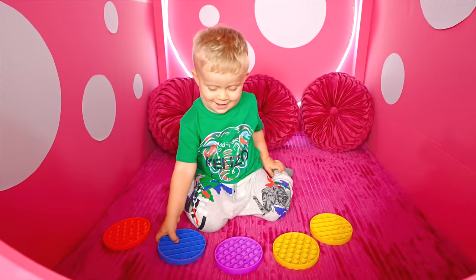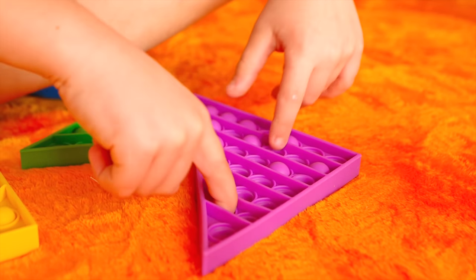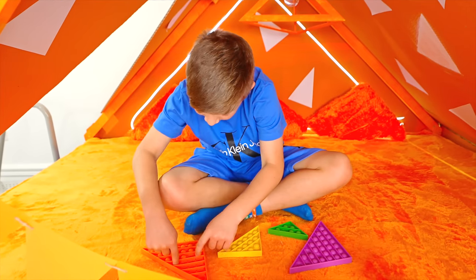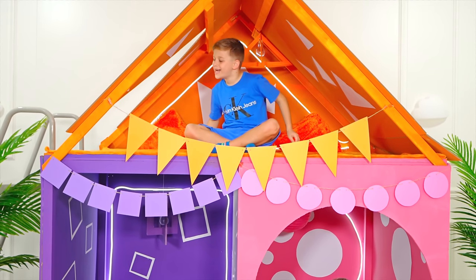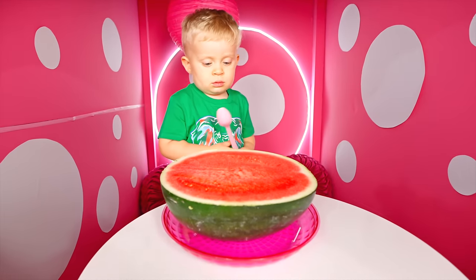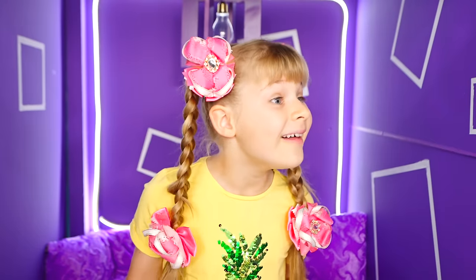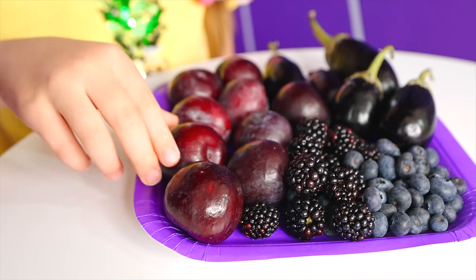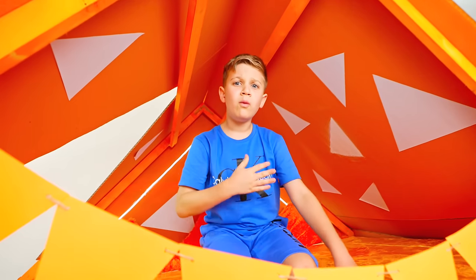Do you have puppets? Yes! I have triangle puppets! Oliver! You're right! Lunch time! Square! I want to eat too!